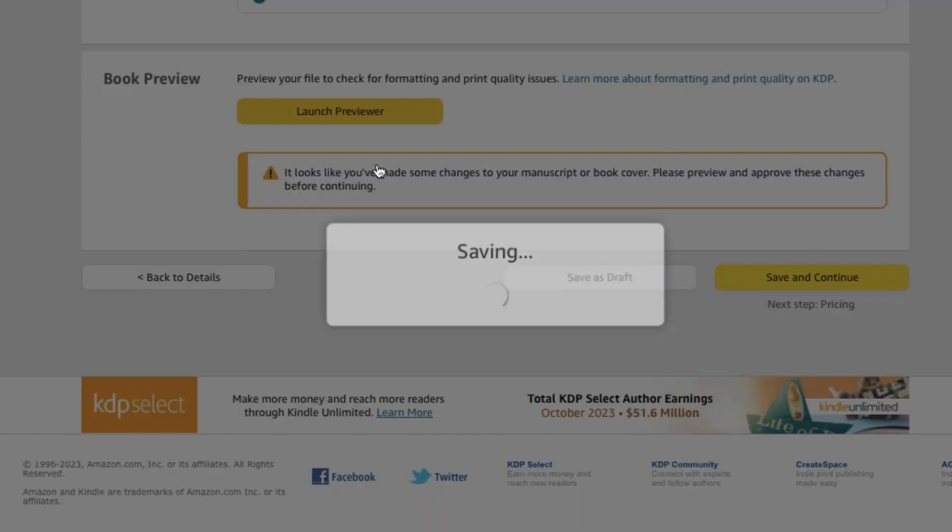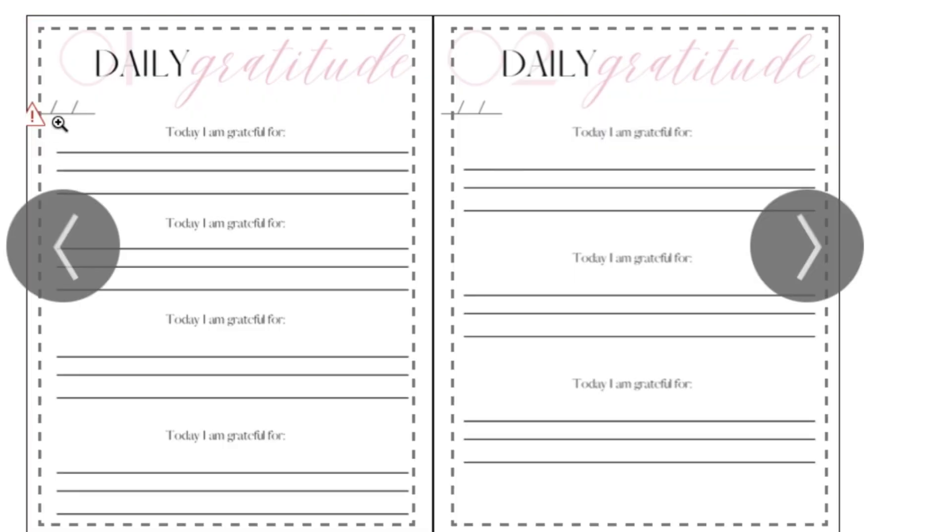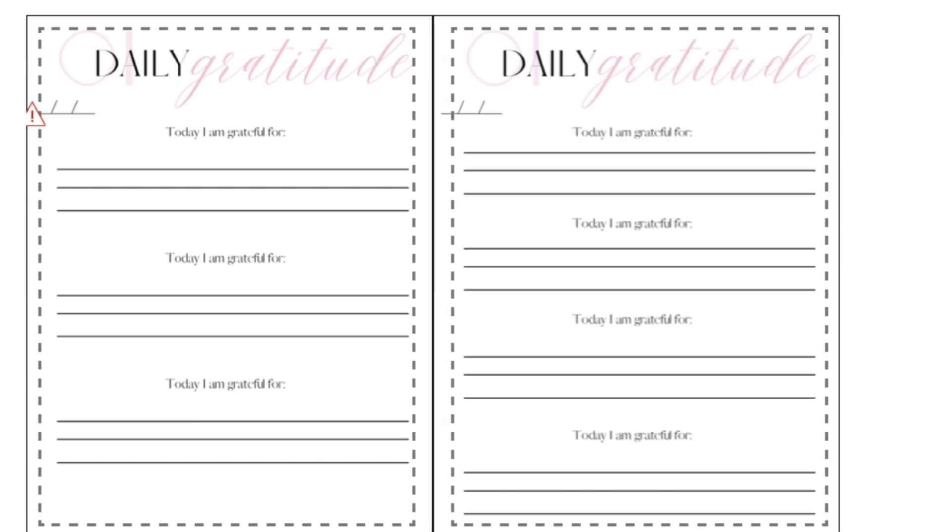After uploading, launch the previewer to make sure you like how the book looks before clicking Save and Continue to publish. After that page, you'll enter your pricing — Amazon will show you exactly what royalties you'll earn at each price point. For example, at $19.95, you'd earn roughly $8 per sale. Unfortunately I didn't get to record that part, but after uploading your book and cover, Amazon does the rest of the work.